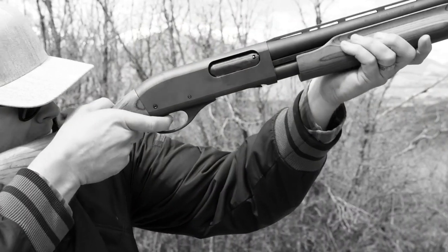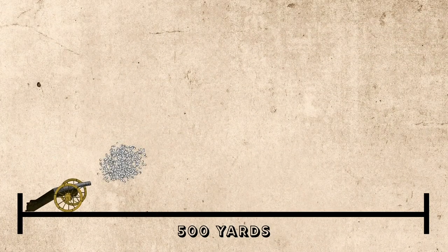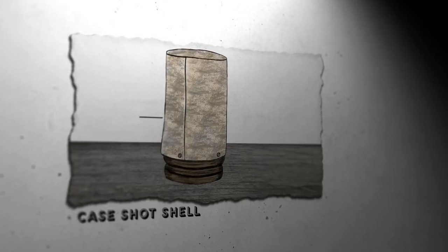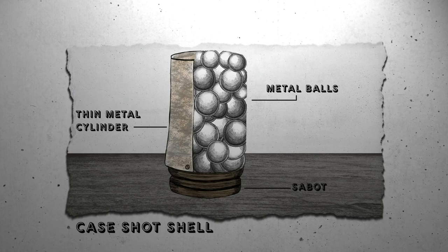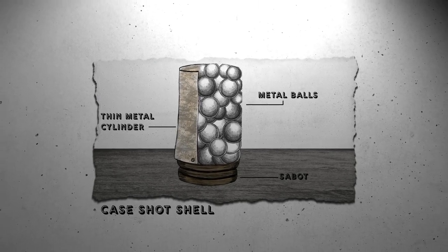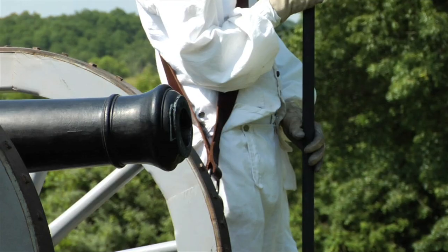The case shot behaved similar to a shotgun blast. With a range of up to 500 yards, it spread devastation over a wide area. In a case shot shell, a thin metal cylinder encased dozens of large metal balls. At the bottom sat a wooden sabot — French for shoe — which, when loaded into the cannon, would create an air seal leading to extra force when shot, meaning the balls exploded out of the barrel at lethal speed.